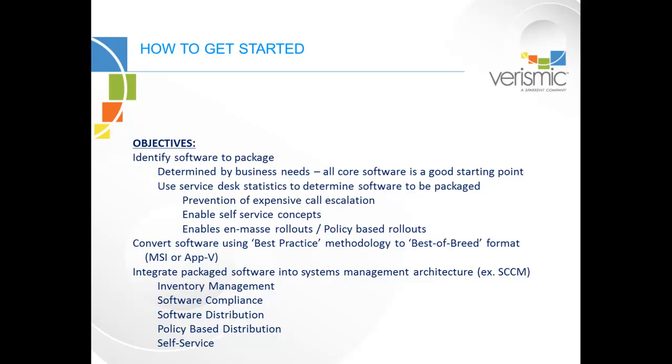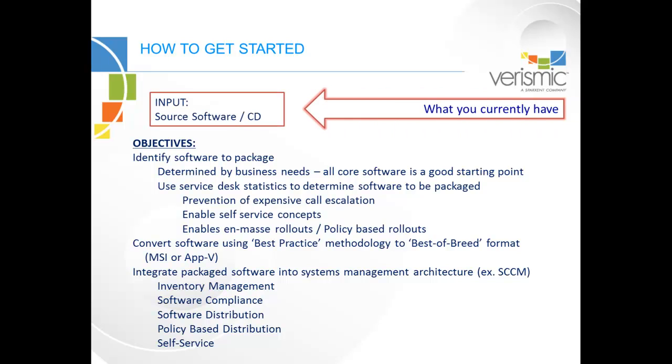With packaging, you first need to identify what needs to be packaged. Two great ways to start your research are: one, the needs of the business, and two, any cold hard support facts from the service desk, such as which applications have the most support calls, and why?